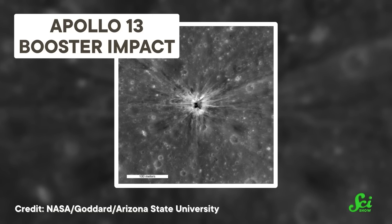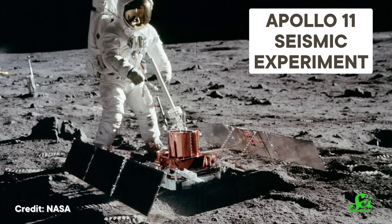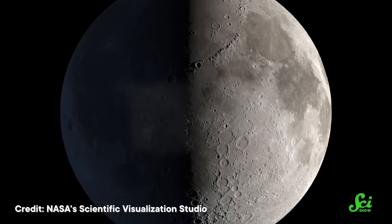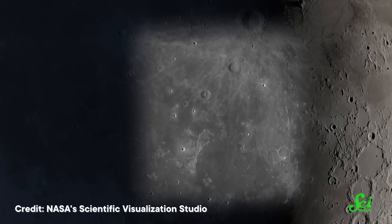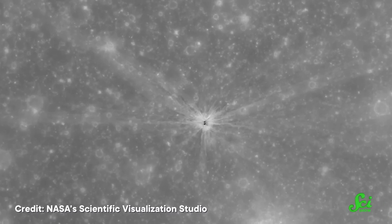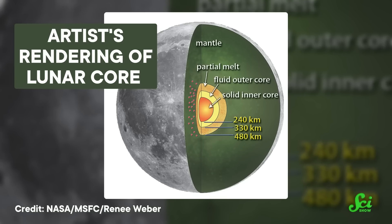After the Apollo 12 mishap, scientists came up with a more productive role for S-IVBs: they would intentionally crash them into the Moon. Astronauts had left seismographs on the lunar surface to measure seismic activity like moonquakes — and a big chunk of rocket crashing into the Moon causes exactly that. Because scientists knew the size and mass of each S-IVB and approximately where they crashed, they could use the impacts to calibrate the seismographs and study how seismic waves traveled through the Moon to learn what it's made of. It appears to have a solid, iron-rich core surrounded by a liquid iron shell, a partially molten mantle, and a crust that's much thinner on the side facing us.